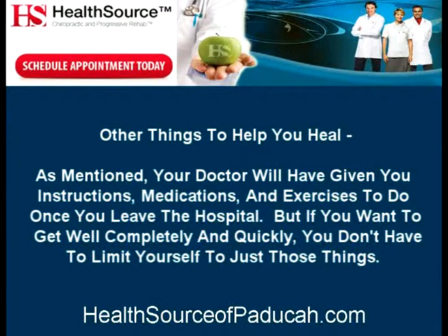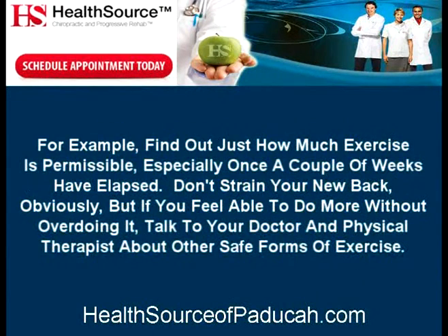Other things to help you heal: as mentioned, your doctor will have given you instructions, medications, and exercises to do once you leave the hospital. But if you want to get well completely and quickly, you don't have to limit yourself to just those things. Find out just how much exercise is permissible, especially once a couple of weeks have elapsed. Don't strain your new back, obviously, but if you feel able to do more without overdoing it, talk to your doctor and physical therapist about other safe forms of exercise.